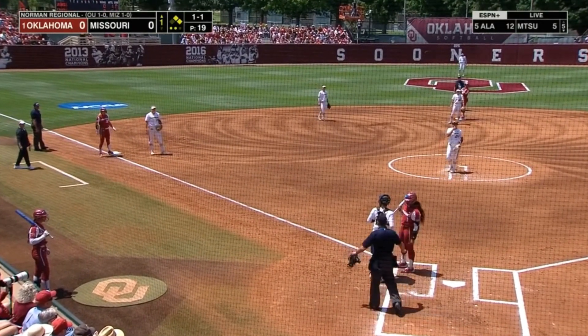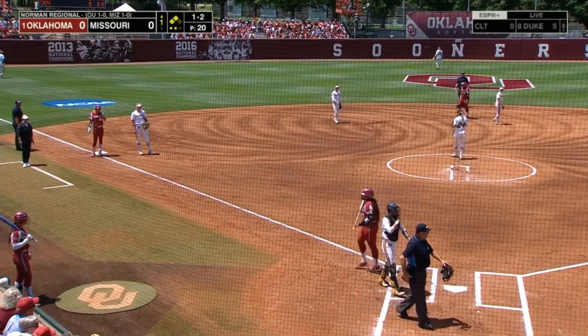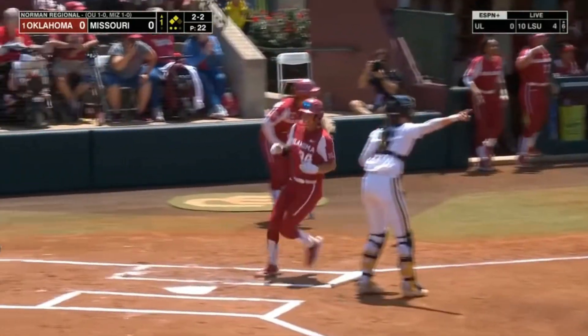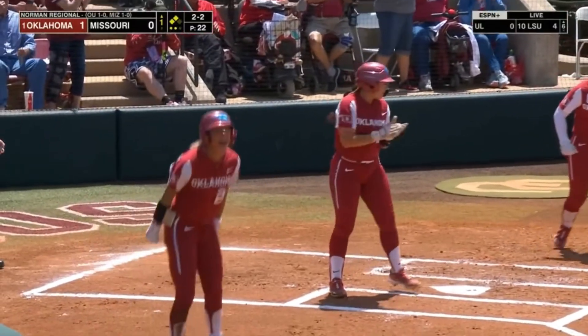Sanders swings, and the runners waste no time. It's a hard hit ball down the line. Coleman comes through, Lee follows suit, and the Sooners take the lead.